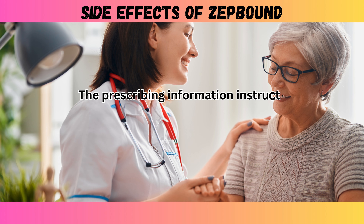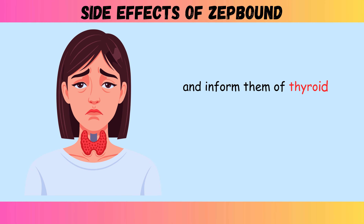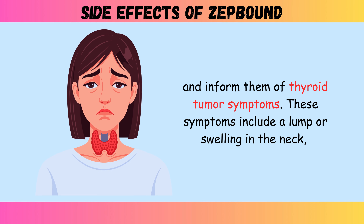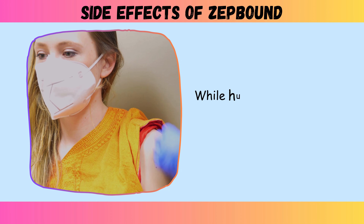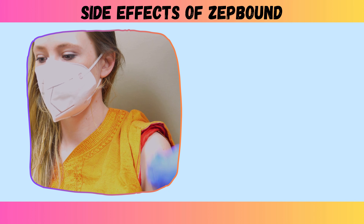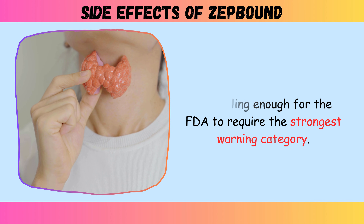The prescribing information instructs healthcare providers to counsel patients about the potential risk and inform them of thyroid tumor symptoms. These symptoms include a lump or swelling in the neck, hoarseness, difficulty swallowing, or shortness of breath. While human cases haven't been definitively linked to tirzepatide, the animal data was compelling enough for the FDA to require the strongest warning category.